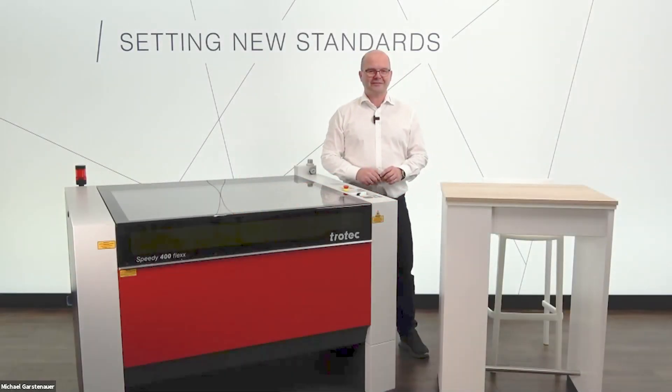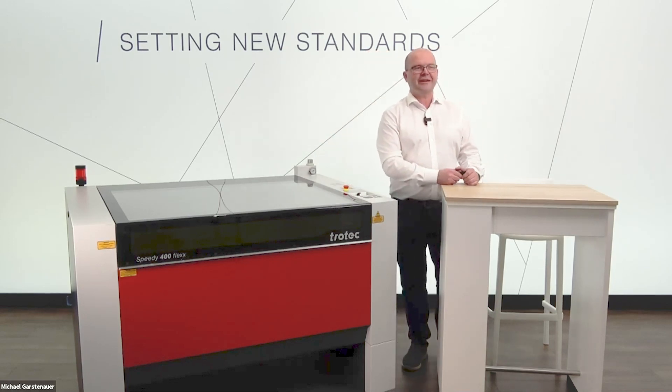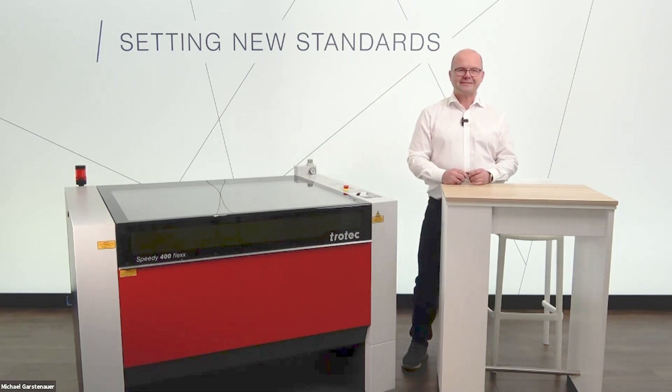Good morning, good afternoon. Welcome to this web session about laser technology for print applications. My name is Michael Garstenauer. I'm from Jotek Laser here in Austria and I'd like to introduce to you some of the features and benefits of laser technology for print applications.